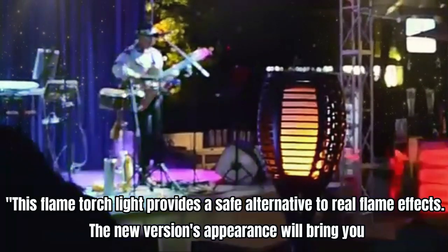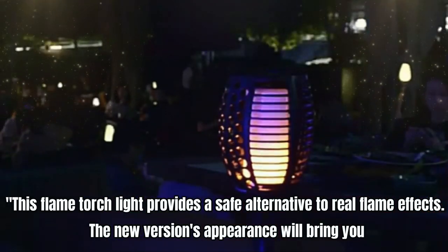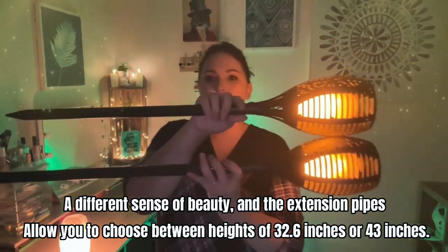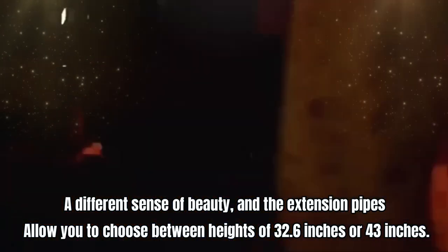Number five: Ativert Solar Lights. This flame torch light provides a safe alternative to real flame effects. The new version appearance brings a different sense of beauty, and the extension pipes allow you to choose between heights of 32.6 inches or 43 inches. The solar flame torches have a built-in 22 milliampere rechargeable battery that can provide up to 12 hours of light in summer and five hours in winter after being fully charged, with a charging time of six to eight hours on sunny days.